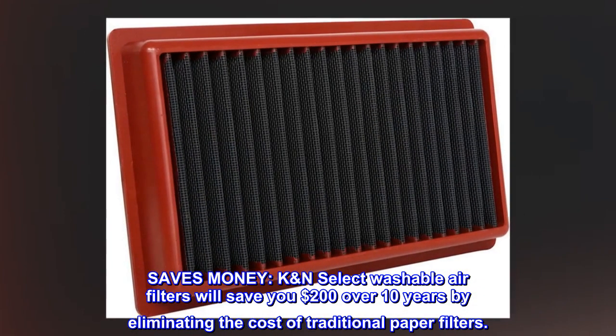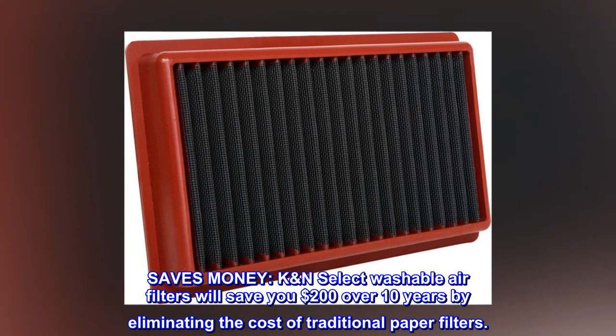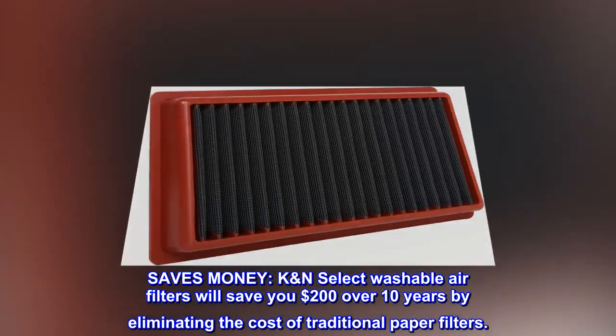Saves money. K&N Select washable air filters will save you $200 over 10 years by eliminating the cost of traditional paper filters.